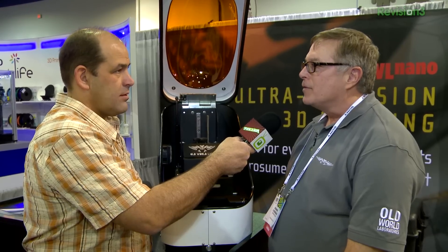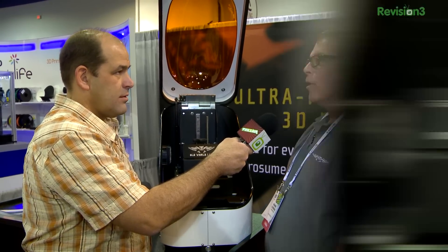Donnie Liverman is a managing partner at Old World Laboratories. How tiny are the layers you're dropping? We are at 100 nanometers in resolution and accuracy. If you take a sheet of paper, that's 100 microns — you take that and divide it into 1,000 slices, and that's where we are.